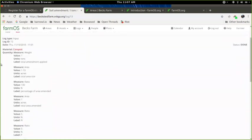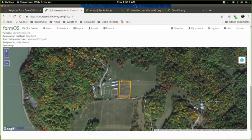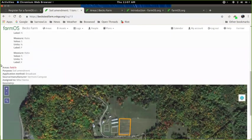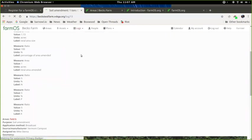Once you click 'create input log,' that creates a log — for example, 'soil amendment, one ton compost into field B.' It also automatically draws on the map the area that you selected.